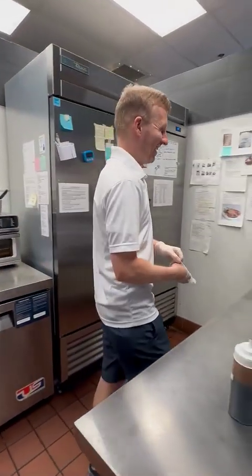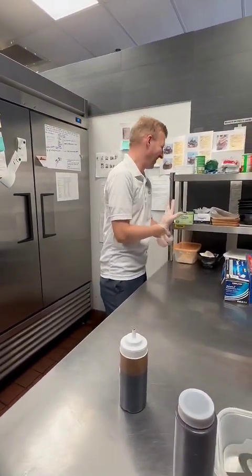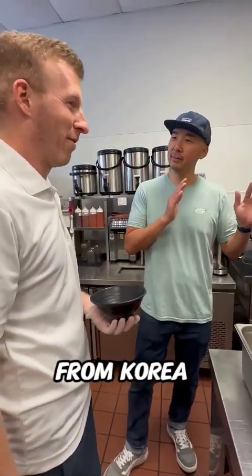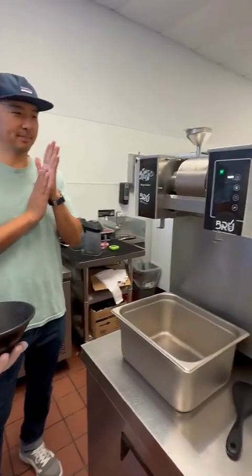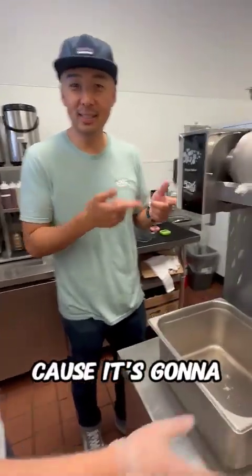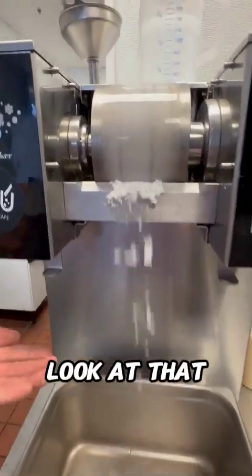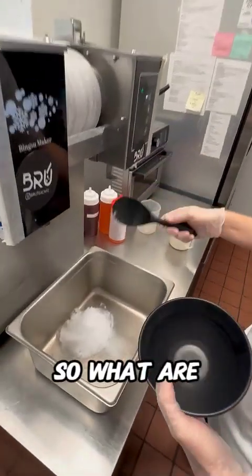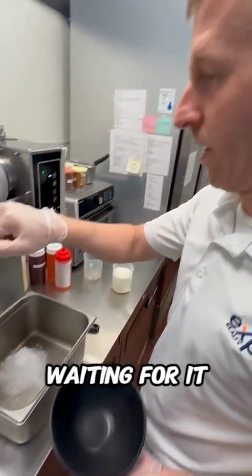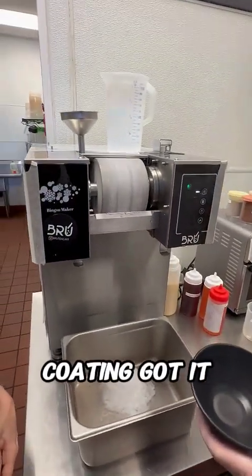What are you doing now, Tren? Is this the bingsu machine? This is our bingsu machine. Straight from Korea. That's awesome. Super cool. Authentic. And now we're just going to keep recording because it's going to take some time. It's making the fluffy ice. Look at that. We have this pile here — that's just excess. We're just waiting for it to have a full layer across the drum there. Nice even coating.